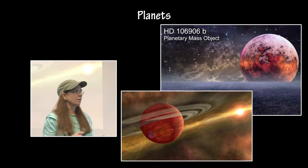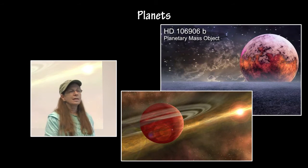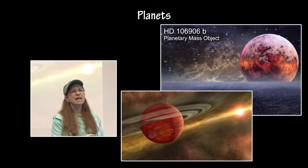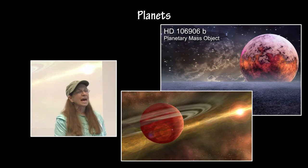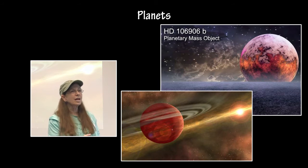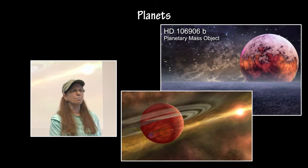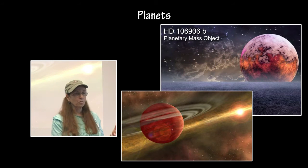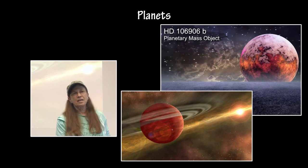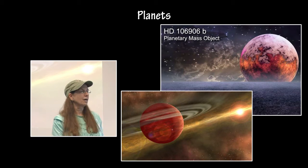HD-106906b, the planetary mass object, is kind of a strange critter. It doesn't seem to fit any current theories of planet formation. It is 11 Jupiter masses and it orbits at a distance 650 times greater than the Earth from the Sun. That far out, planets cannot form by accretion — there's not enough material and it would take too long. It's thought that maybe this started out as a binary star system, where one star collapsed into a protostar, but the other progenitor clump simply did not have enough mass to form a star, and therefore collapsed into a planet instead. In the future, we'll know more about this particular object.